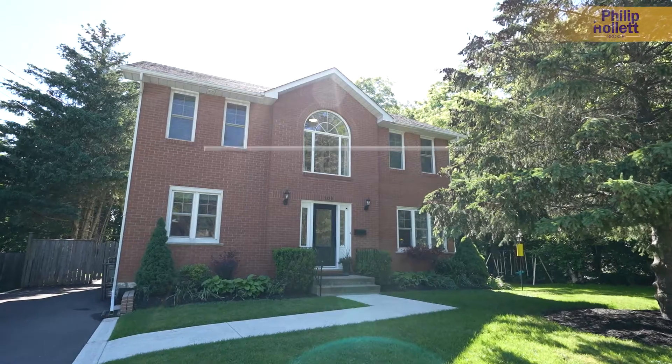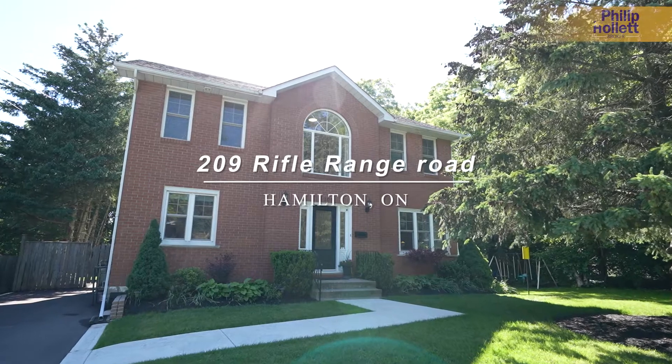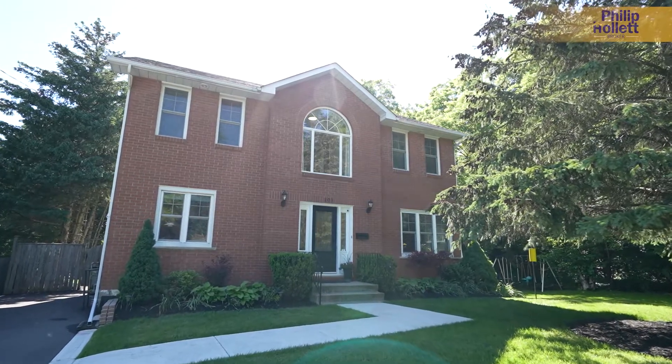Hi, Phillip Hollad, Realtor. We are here at 209 Rifle Range Road in the Ainsley Wood area of Hamilton West.